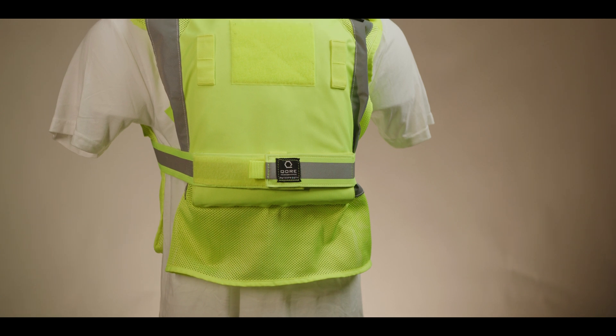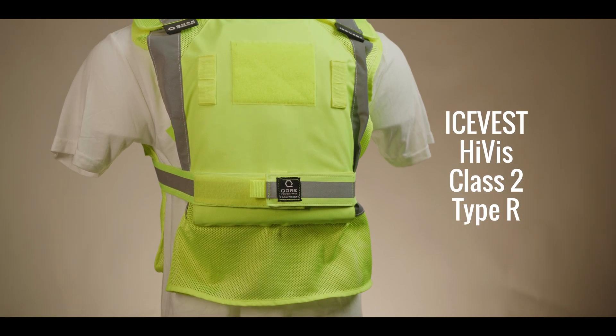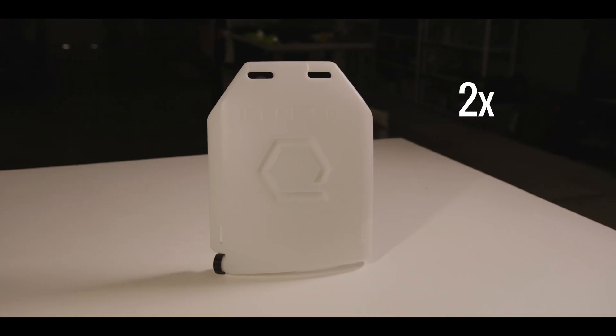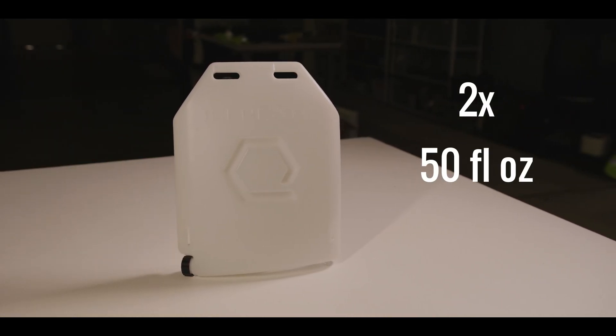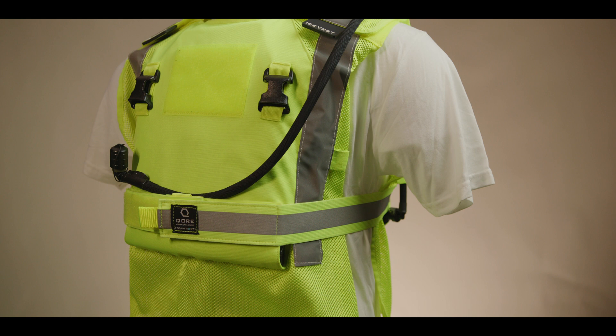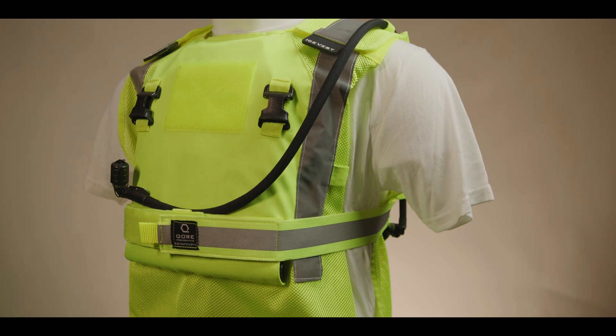For the consumable thermoregulation vest category, we'll start with Ice Vest HiViz Class 2 Type R. Ice Vest HiViz Class 2 utilizes two of our ice plate curves as the cooling battery, each containing 50 fluid ounces, or 1.5 liters, of water that can be frozen for cooling, filled with hot water for heating in the winter, and provides hydration via the Source 90 drink tube.